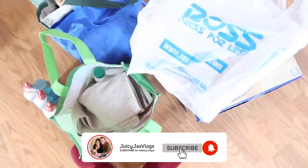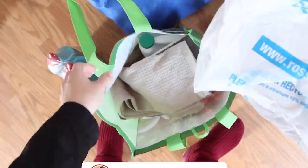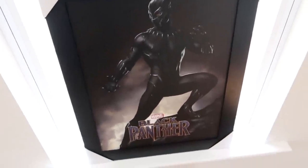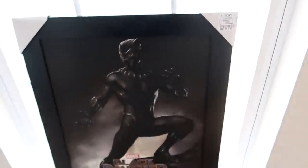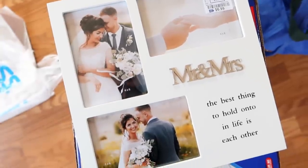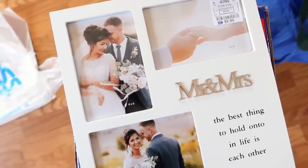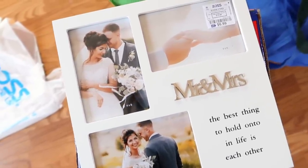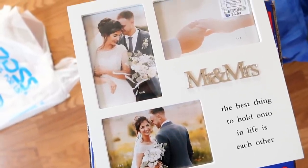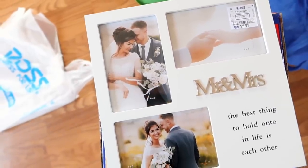Anyways, this is some of the stuff that we got - picture frames, a mop. So let's go through it. First, Hector did get this Black Panther frame from Ross, it was $12. I'm not really sure what his theme is going to be for the man cave but I know Black Panther and Spider-Man are his favorites. We also got this super cute frame - it says Mr. and Mrs. and we're going to put our wedding photos here. It was only $7 which makes it even cuter.